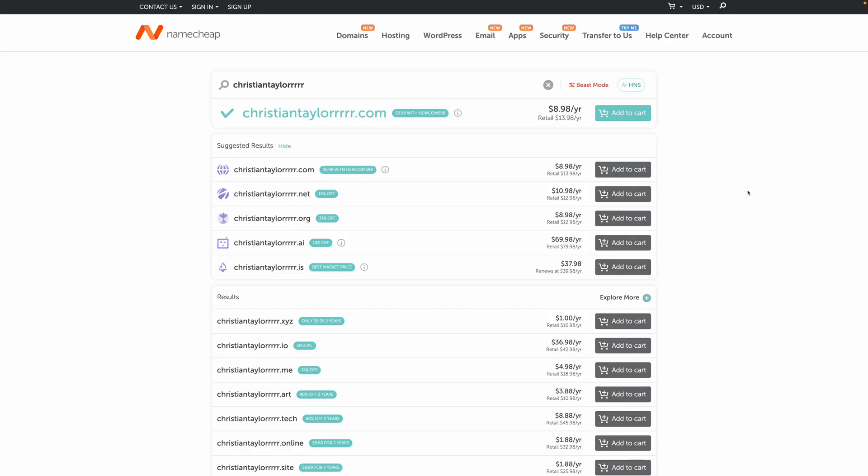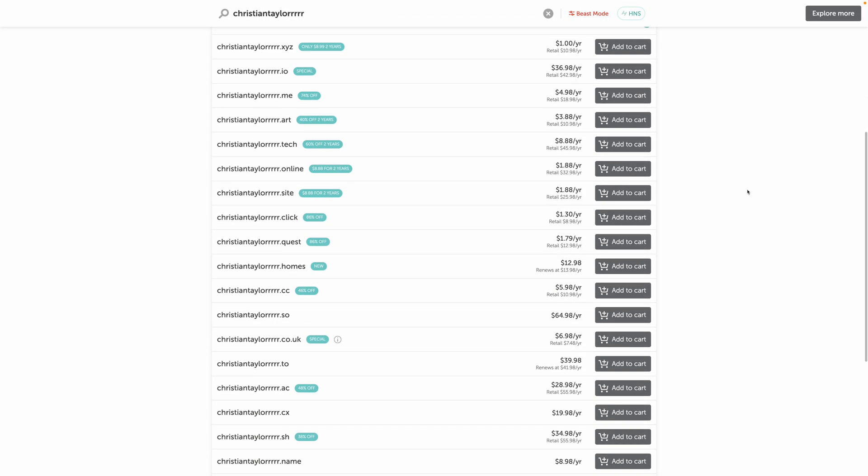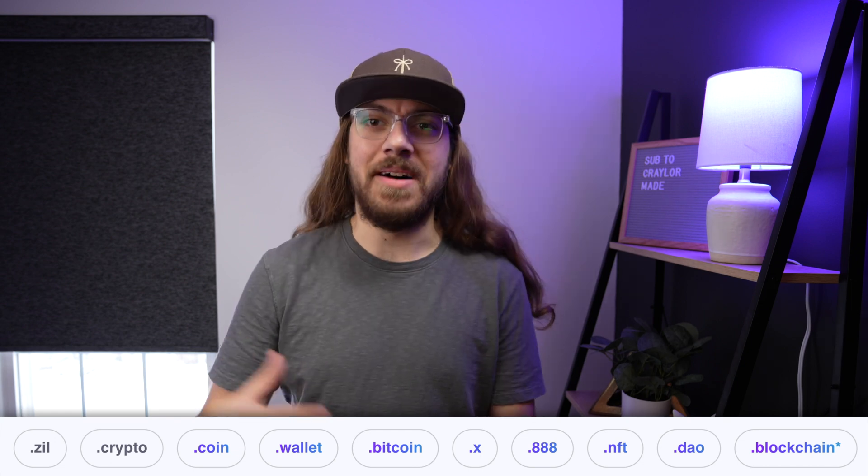First, you can't buy a .com or .net NFT domain. All the TLDs you're used to — .com, .net, .org, .co, .media — are conventional domain names powered by that centralized system. Web3 domains have to be unique, and so far the extensions are pretty bland: .crypto, .nft, .wallet, .bitcoin, .coin, etc. The extensions are funky.